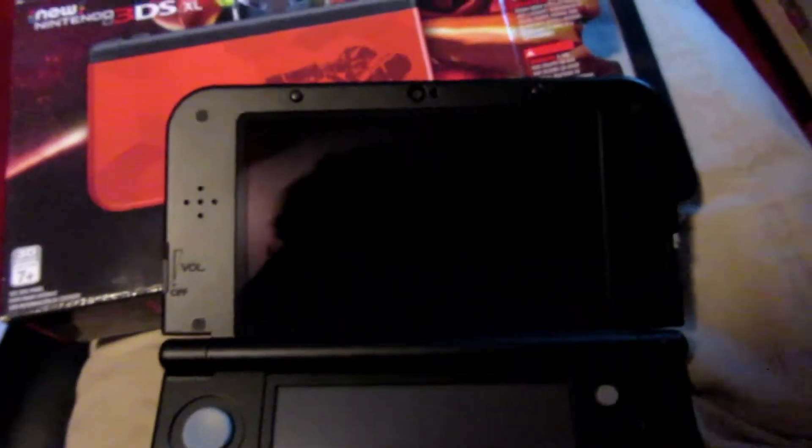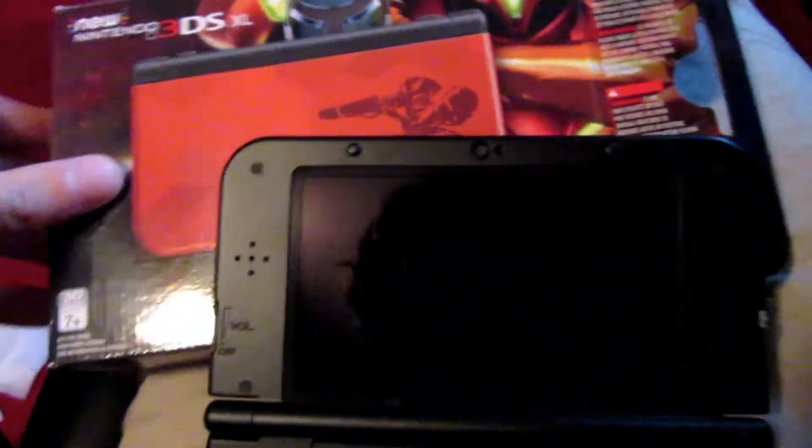I'm pretty excited about this. New game, new 3DS system. Probably right when the 3DS is going to lose its momentum for me, because I bet this is the last big game I'll care about. But that doesn't mean I'll stop replaying 3DS games, so it's going to be a fun journey, especially with Metroid Samus Returns, which I will now open next.